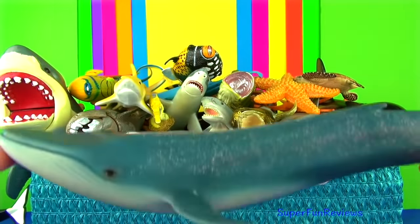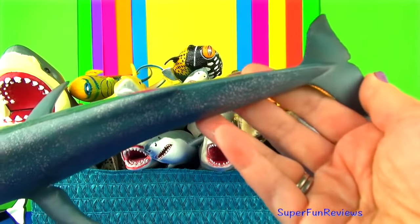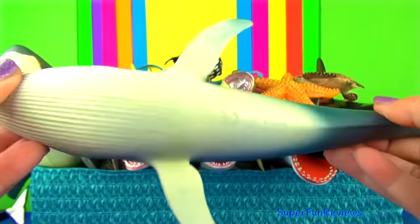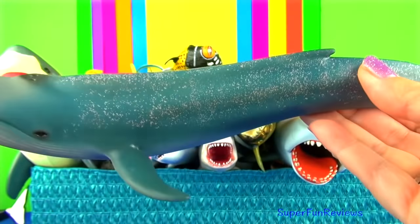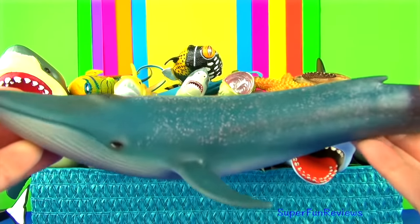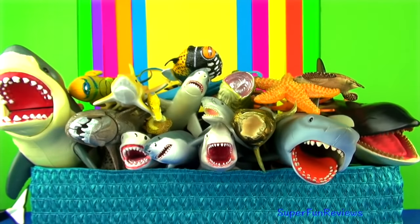The blue whale. Blue whales are the largest animals to have lived on earth. These magnificent marine mammals grow up to 100 feet or 30 metres long and upwards of 200 tonnes. They feed on tiny shrimp-like animals called krill. During certain times of the year, a single adult blue whale consumes about 4 tonnes of krill a day.